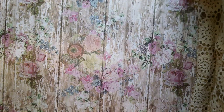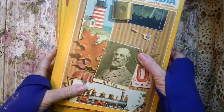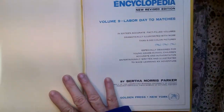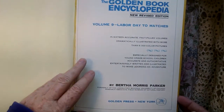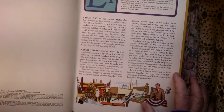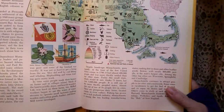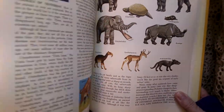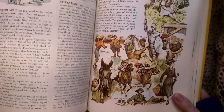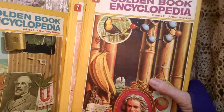I got some Golden Book encyclopedias. I got five of these — they had a whole set but I didn't get all of them. They go L to M, and the dates on here are 1970. Kind of cool. So I have five of those.